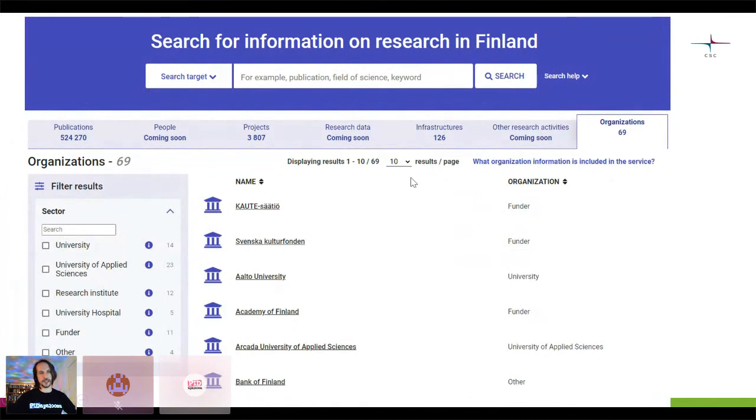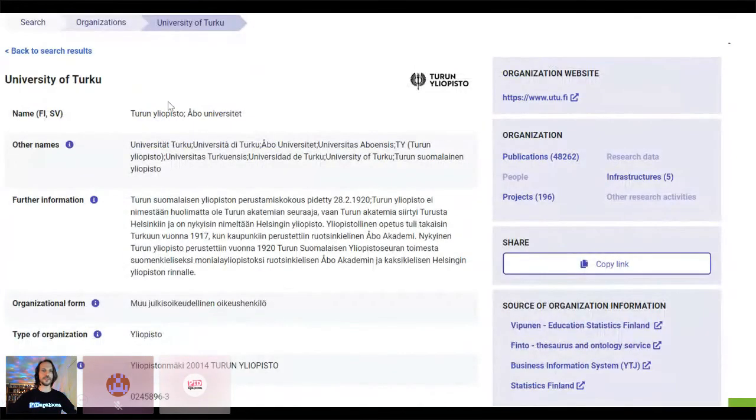We have a listing of the organizations and picking, for example, the University of Turku — here you have all the publications where this university has participated, all the projects, the funding decisions, and the research infrastructures they're involved with. You can see the Finnish business ID, which is the first identifier we have before we climb the ladder of getting more identifiers for different organizations.